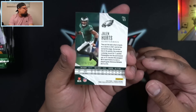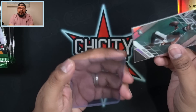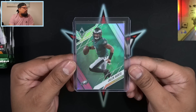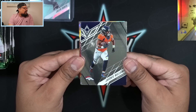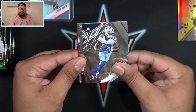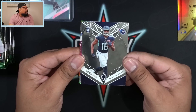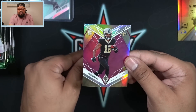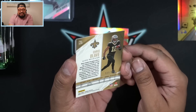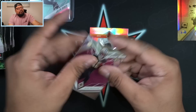The Jalen Hurts is actually numbered — 70 out of 150. I thought that was going to be a base silver, but Jalen Hurts to 150, we'll take it. That's going to be one of our nine numbered cards per box. We also got Treylon Burks on the rookie for the Tennessee Titans. Our next numbered card is going to be Chris Olave — rookie for the Saints, 145 out of 199. That's our second numbered card and not too shabby at all.